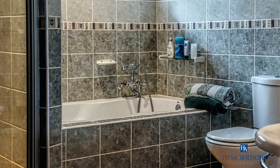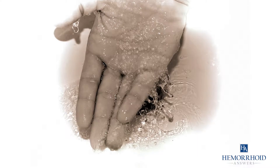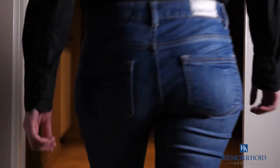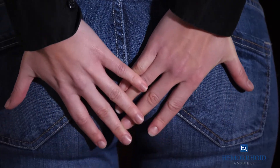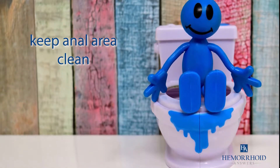A standard bathtub filled with warm water will ultimately take two cups of Epsom salt. Swirl your hand around in the water to dissolve the salt completely. The salt will not only help reduce the swelling of your hemorrhoids, but relieve other symptoms as well, like anal itching, burning, and work to keep your anal area clean.